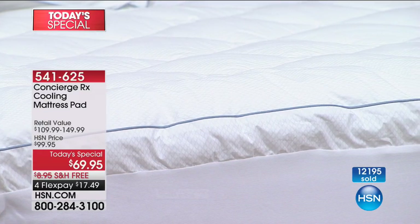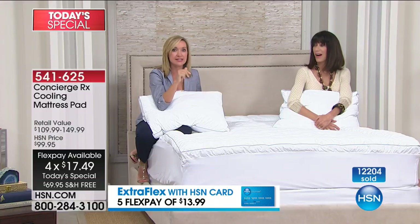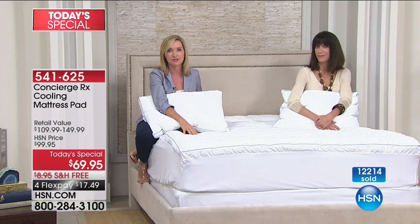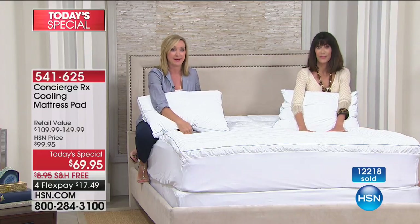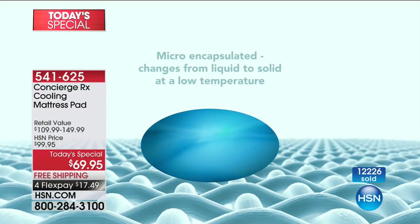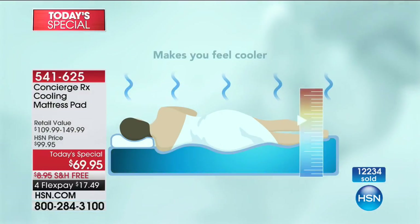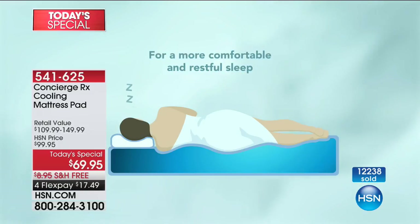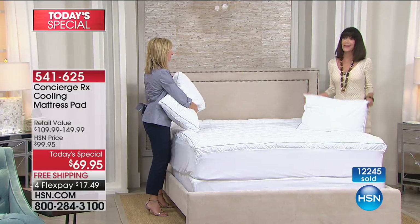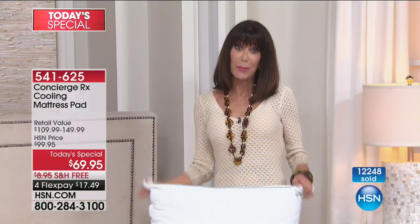Even at discount stores, they charge almost double for king sizes and don't carry California king. This is a phenomenal value especially for larger bed sizes. This could have easily been priced at $100. We're so glad to offer it for one day only in a full mattress pad with all the fill, loft, and fit — and in the pillows as well.